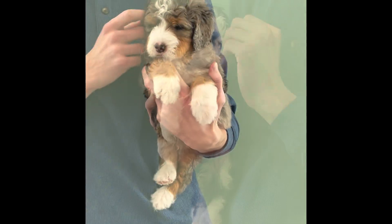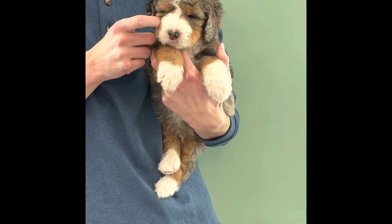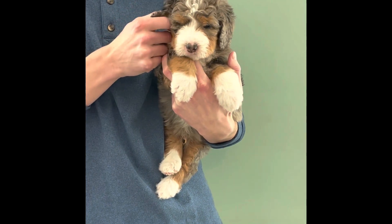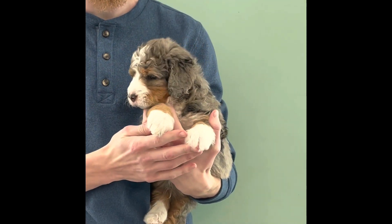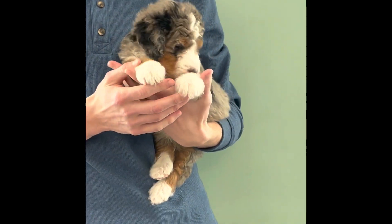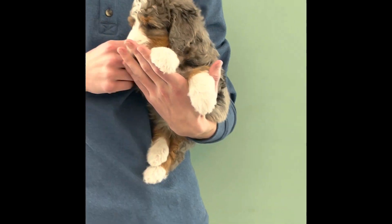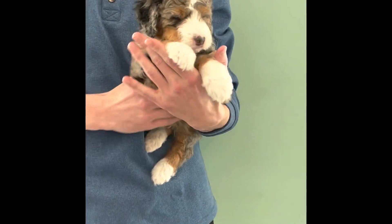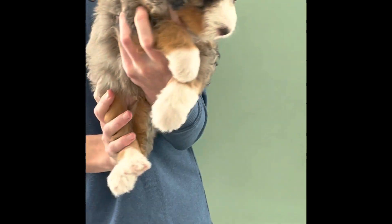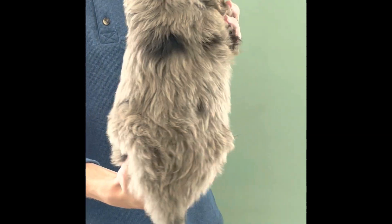This is Air Force. Air Force is a boy, five week old F1 standard Bernadoodle. He is a Merle tricolor with very nice tan points. He is six pounds, 12 ounces. He's got four well-marked paws, a nice blaze, a nice white in the face, and a big white chest. Let's look at the other parts of him — he's got a nice coat, a nice wave to the coat that's starting to come through.